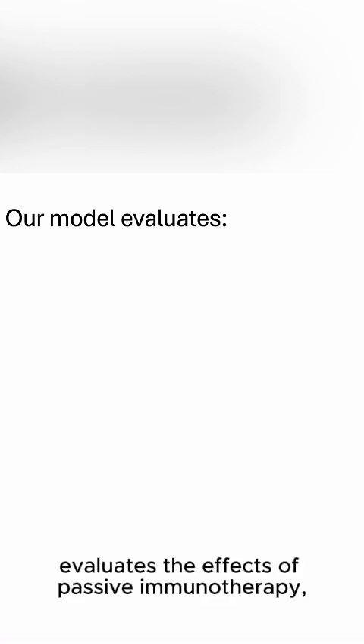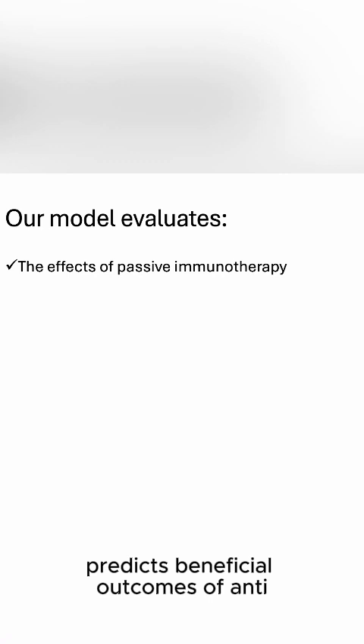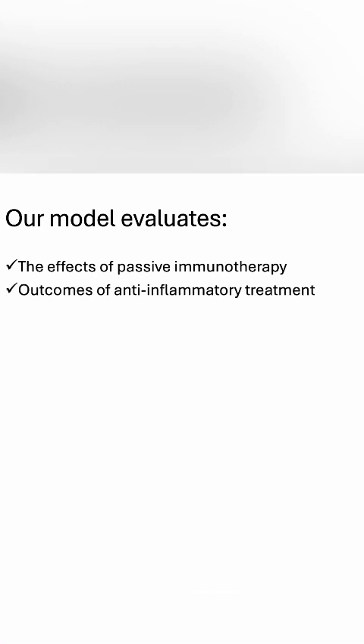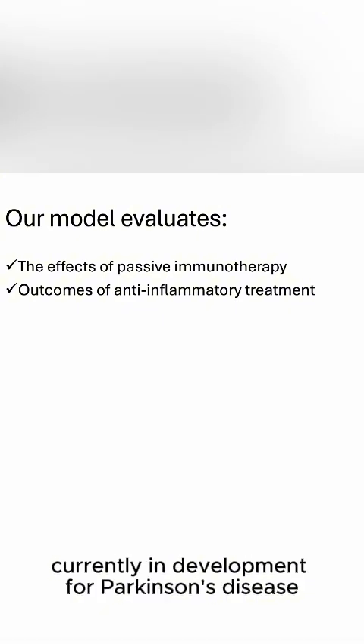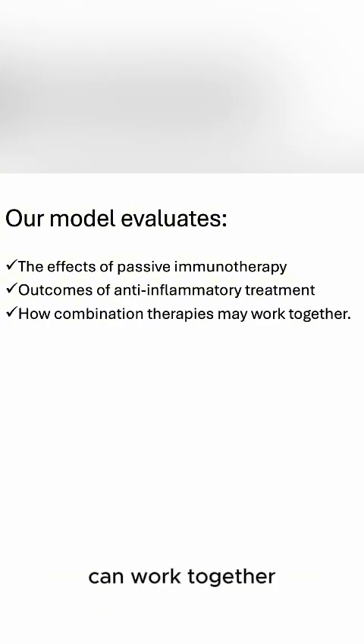In summary, this model evaluates the effects of passive immunotherapy, predicts beneficial outcomes of anti-inflammatory treatment, and helps assess how combination therapies currently in development for Parkinson's disease may work together.